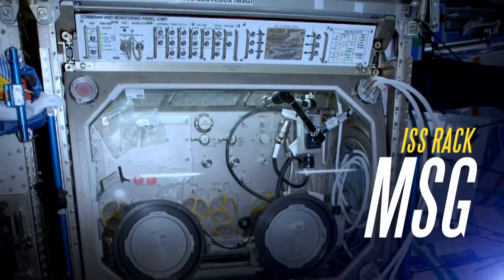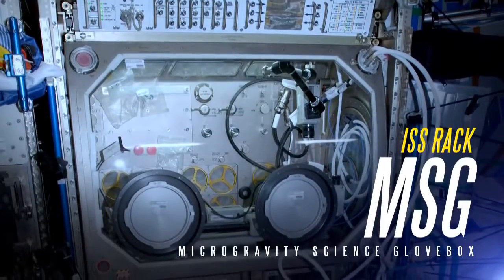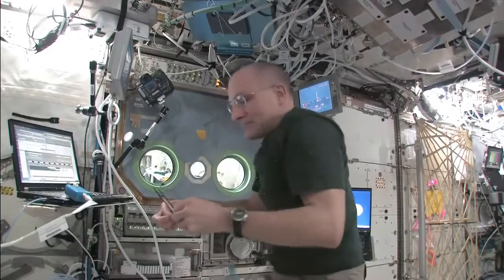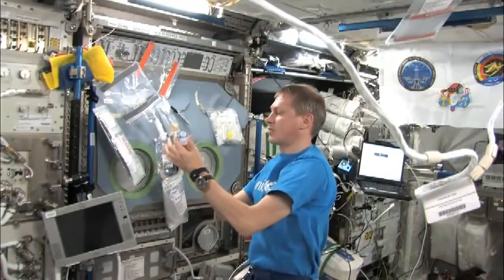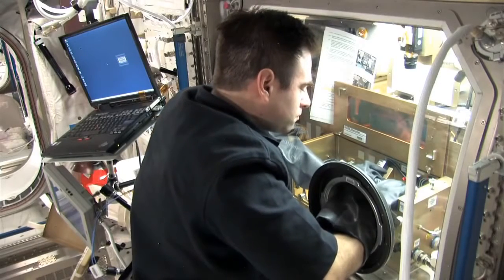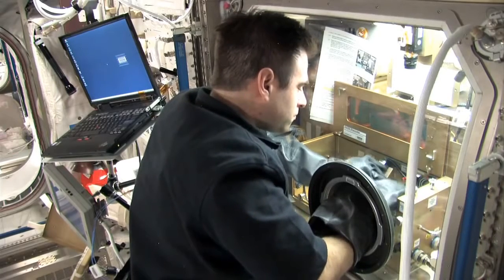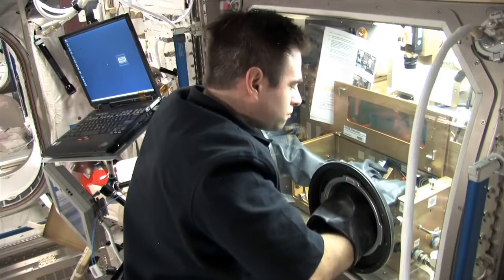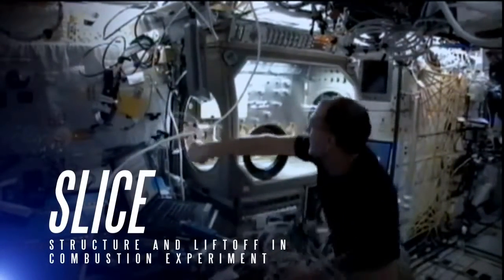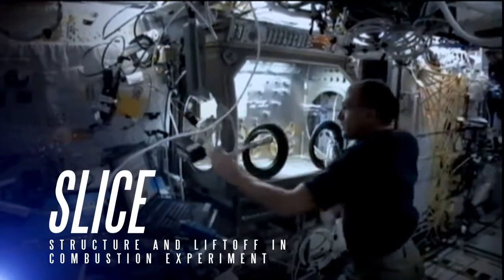The Microgravity Science Glovebox, located in the Destiny Laboratory, provides nine cubic feet of enclosed workspace for conducting a wide variety of experiments that require liquids, combustion, or hazardous materials. ISS crew members can safely use its rugged gloves to work in a sealed environment without the risk of releasing any small parts, particles, fluids, or gases into the rest of the laboratory. The Structure and Liftoff in Combustion Experiment, or SLICE, utilizes the MSG to study and work with fire in microgravity.